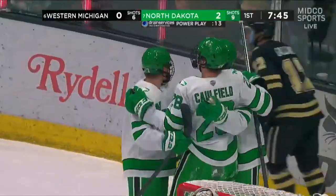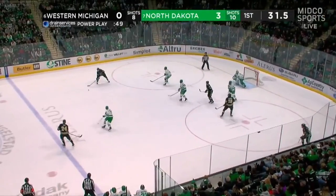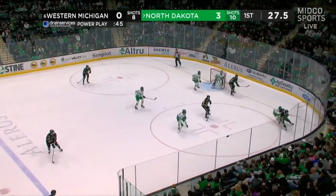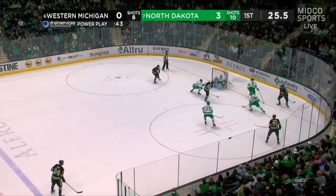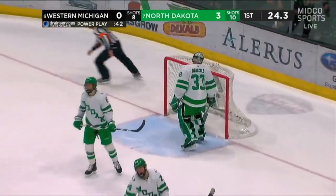Looks like another Bronco perhaps. The centering feed broken up by Moore. Good idea by Tim Washey, the freshman centerman. Adderd cross ice, too far for Passel who collects now. Behind the back to Washey, who finds his man Jason Poland, who lights the lamp on the pass.